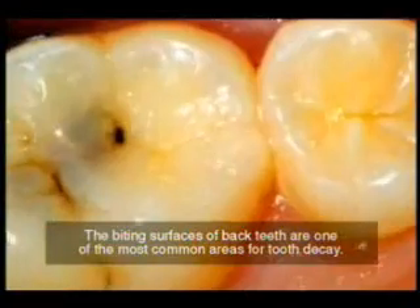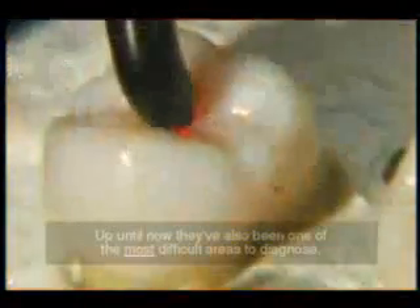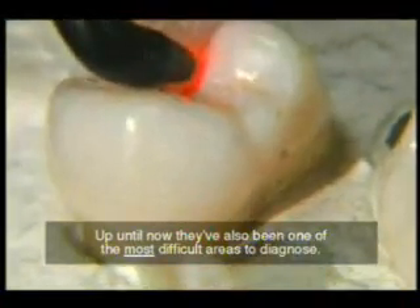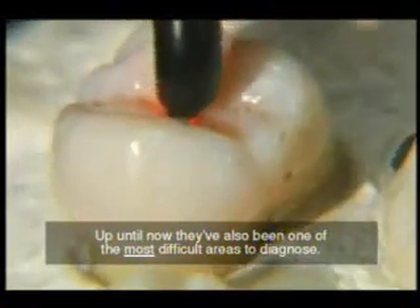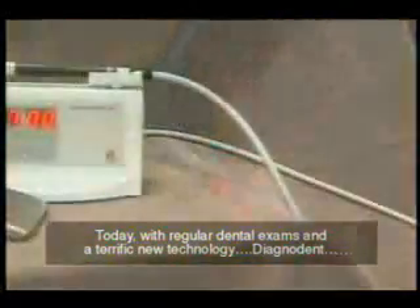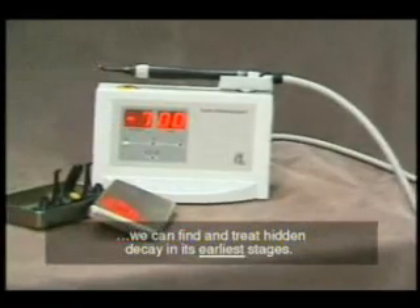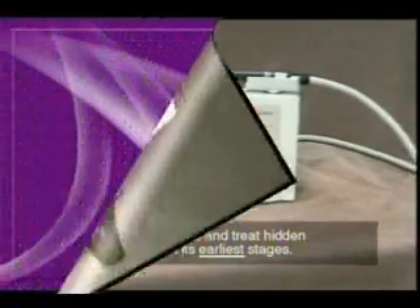The biting surfaces of back teeth are one of the most common areas for tooth decay, and they've also been one of the most difficult areas to diagnose. Today, with regular dental exams and a terrific new technology — Diagnodent — we can find and treat hidden decay in its earliest stages.